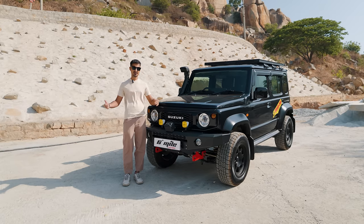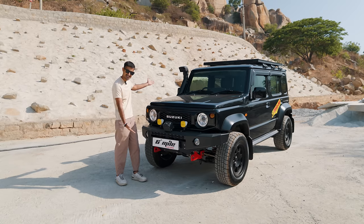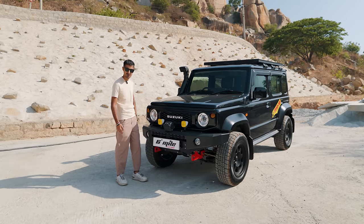Ladies and gentlemen, welcome to another episode of Auto Culture. Let's talk all about the 6th Mile Customs Supercharged Jimny.